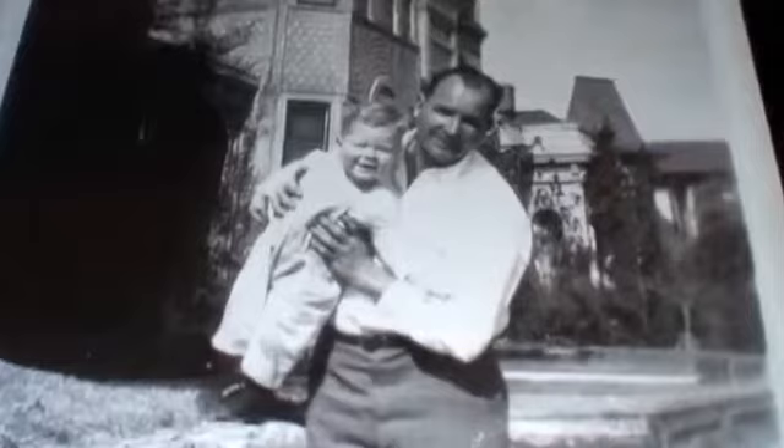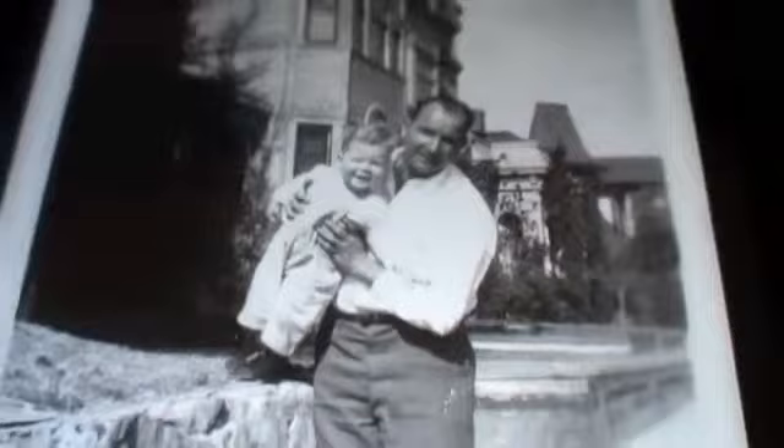That little boy right there is me. And that's my uncle Mickey — he owned the salt box. That's me on the steps of 333 South Bunker Hill Avenue. That's the castle in the background. I was about 18 months old.